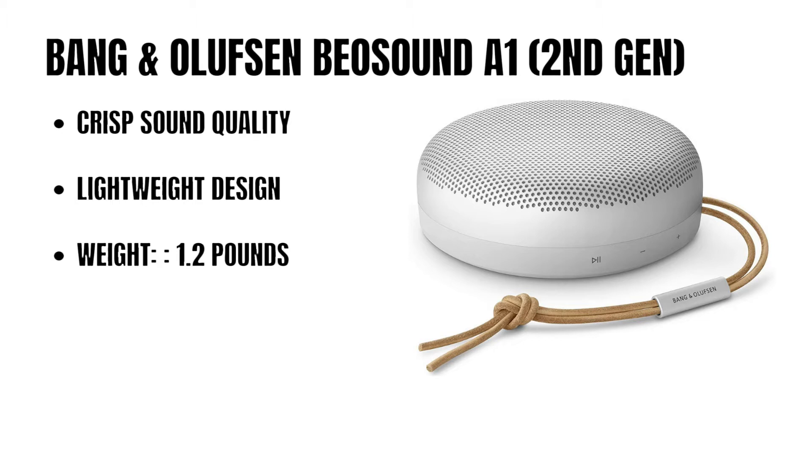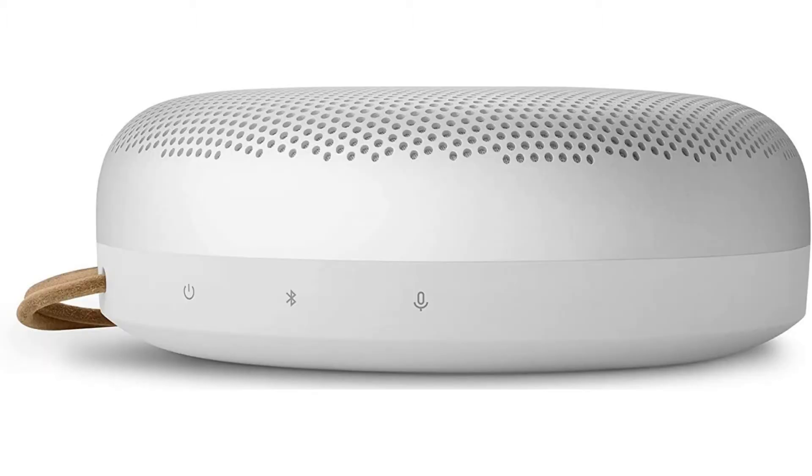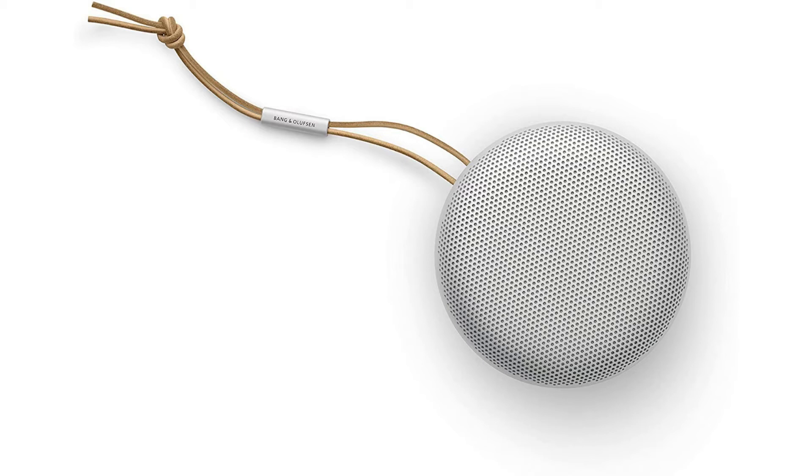Starting at number 10 of the top 10 Bluetooth speakers, we have the Bang & Olufsen Beoplay A1 2nd Gen. Improved sound performance with slimmer design, intuitive button interface, and reduced weight. Best-in-class battery life — up to 18 hours at typical listening volumes, up to 43 hours at low volume. Fully dust and waterproof, IP67 certified, impervious to dust or sand particles, and protected against immersion in water for up to 1 meter of depth for up to 30 minutes.